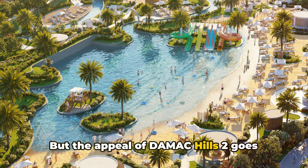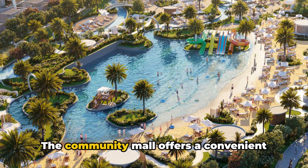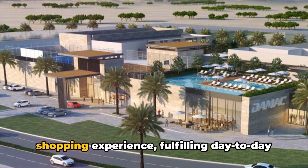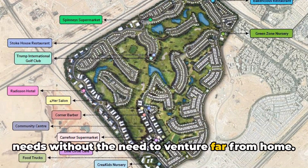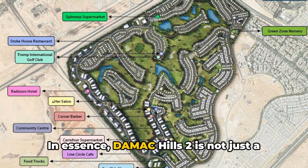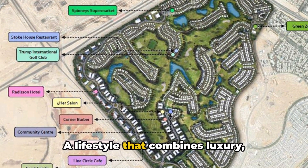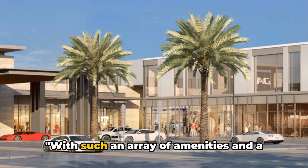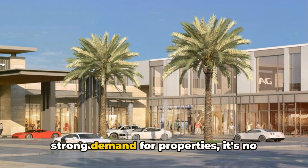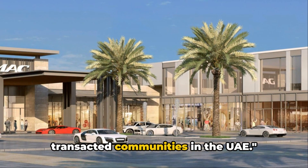The appeal of Damak Hills 2 goes beyond leisure and recreation. The community mall offers a convenient shopping experience, fulfilling day-to-day needs without the need to venture far from home. In essence, Damak Hills 2 is not just a place to live — it's a lifestyle. A lifestyle that combines luxury, convenience, and a sense of community. With such an array of amenities and strong demand for properties, it's no wonder Damak Hills 2 is one of the highest transacted communities in the UAE.